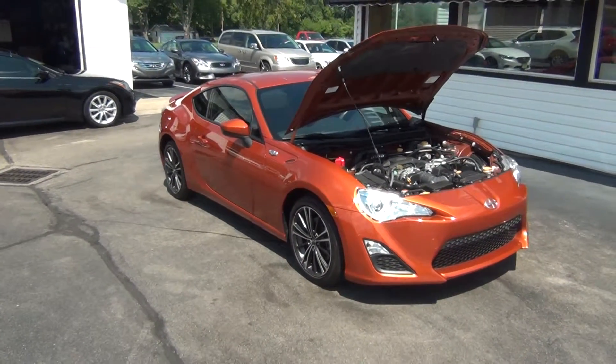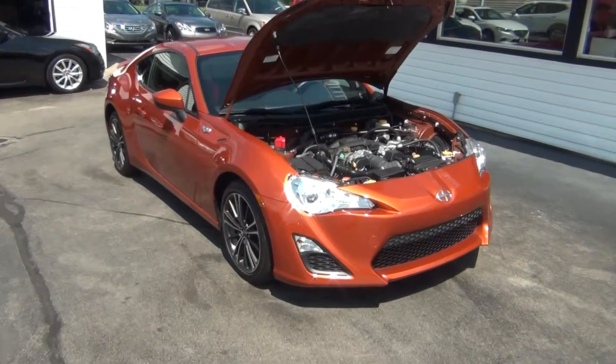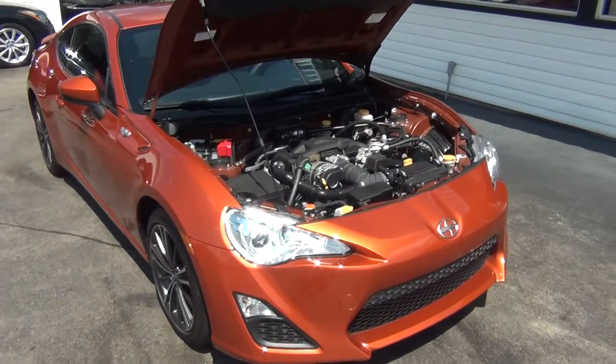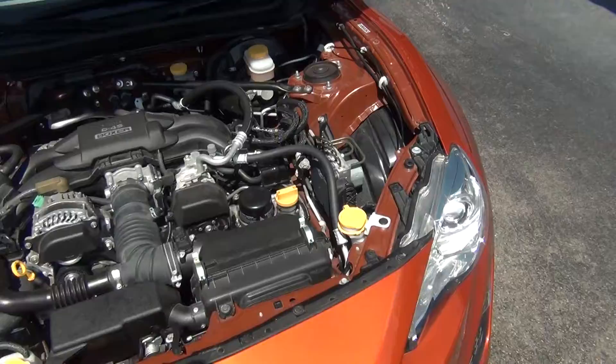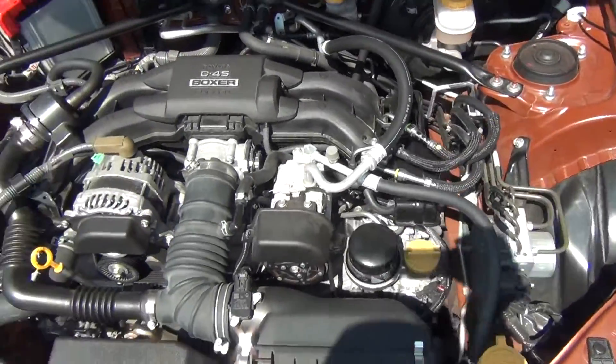Hello and welcome to Midtown Auto Center. My name is Paul, and today I'd like to thank you for taking a look at our 2013 Scion FRS with only 5,000 original miles.